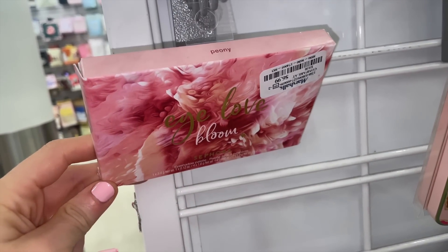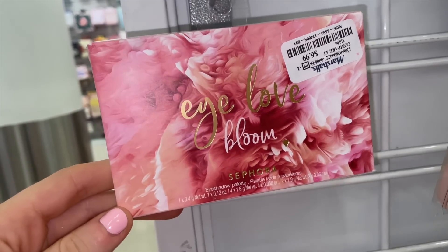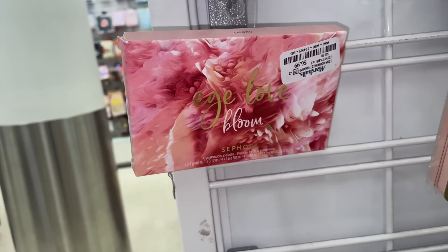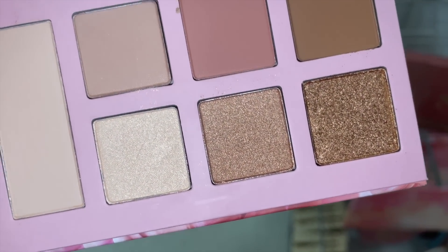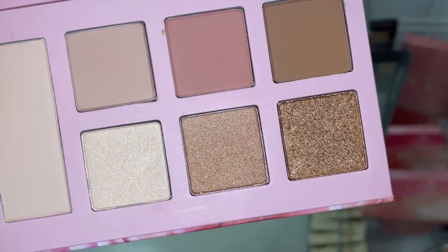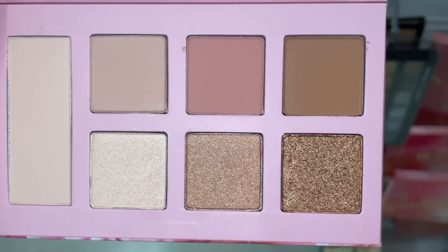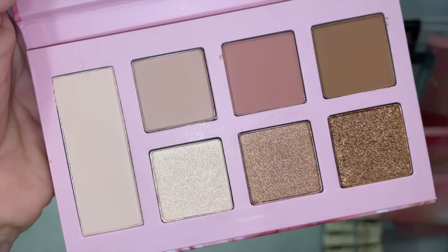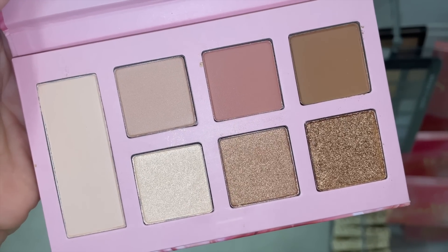I found another I Love Bloom palette by Sephora Collection for $6.99. This one doesn't have the oil seeping through like some others. You get four mattes and three metallics — a neutral rosy tone with pops of browns and rose. So pretty.